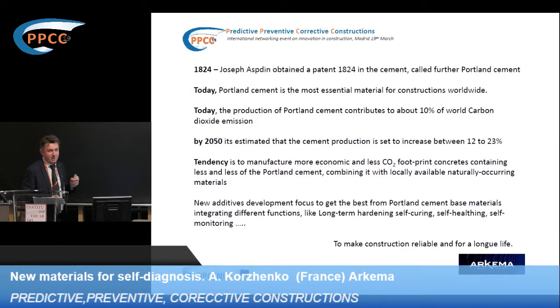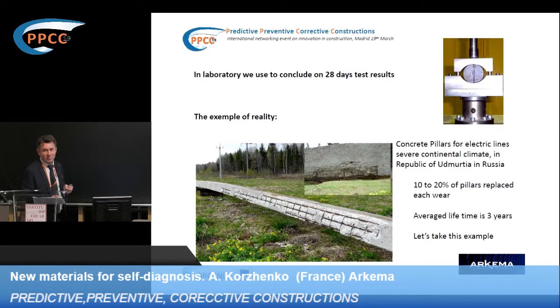I chose one development we had over many years, showing some aspects of an interesting new material to introduce into well-known and commonly used Portland cement. For electric transport, we use concrete pillars. In some regions with very severe climate — specifically the central part of Russia, in the Udmurtia Republic.